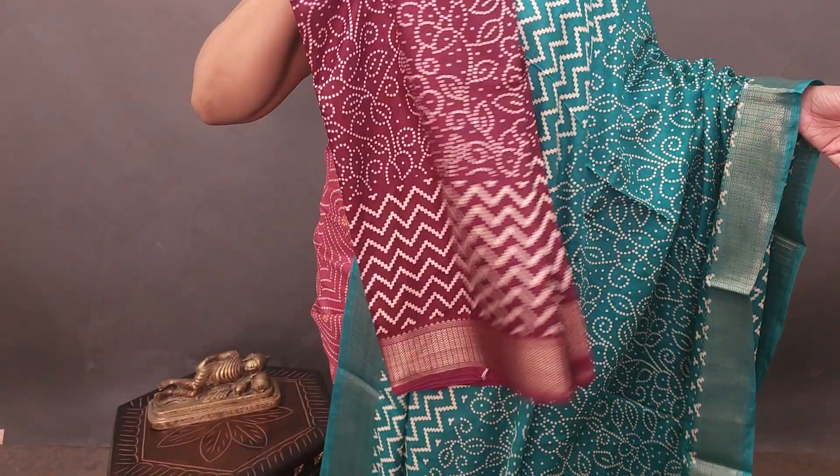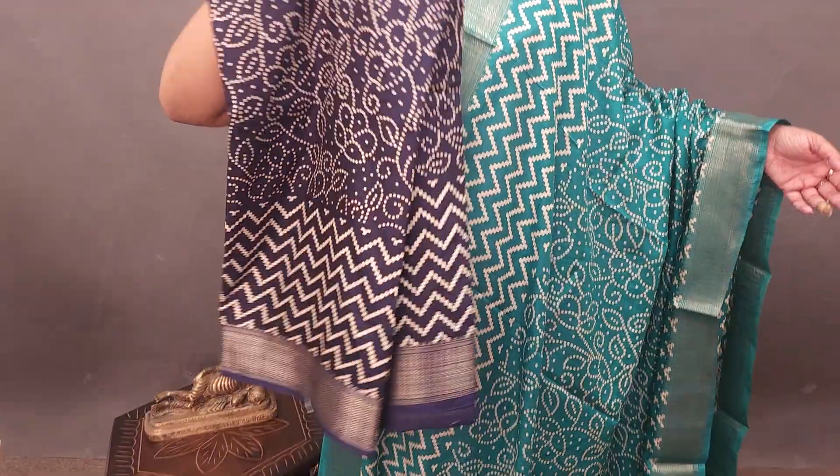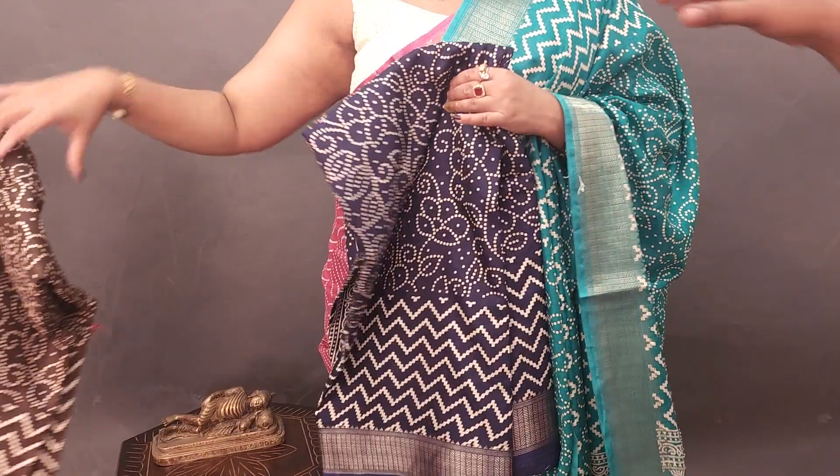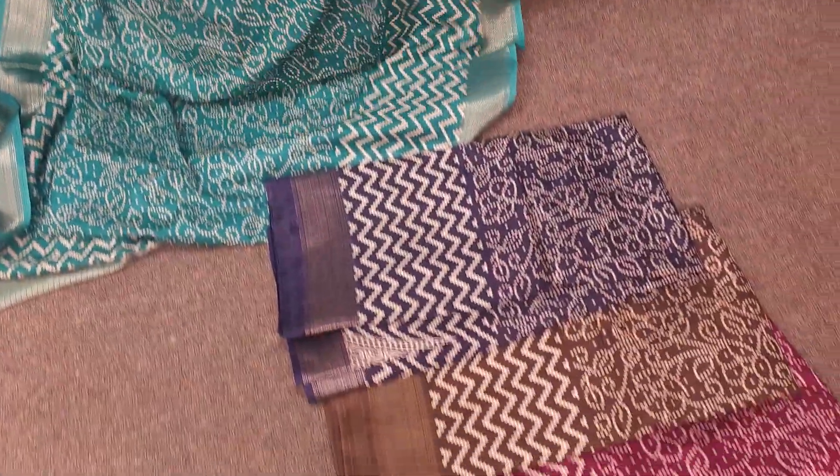Purple, blue, blue color and brown tint, brown tint — these are the color options. Choose from these beautiful pieces at very affordable prices.